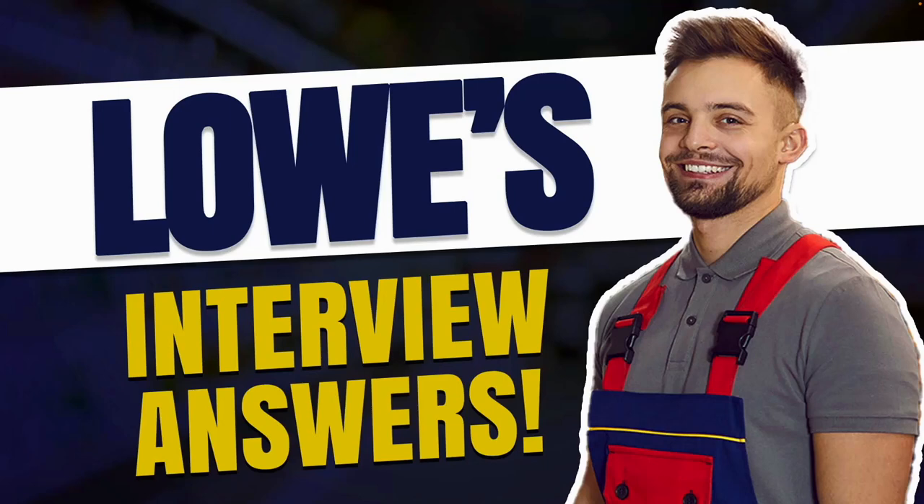Hi, my name is Joshua Brown for the interview training company HowToBecome.com, and in this presentation I will teach you how to pass your Lowe's interview. So if you have a Lowe's interview coming up for any role whatsoever, whether it's for a store assistant, cashier, team leader, or a role at the Lowe's head office, then please make sure you watch this video from start to finish because I'm going to help you to stand out and succeed.